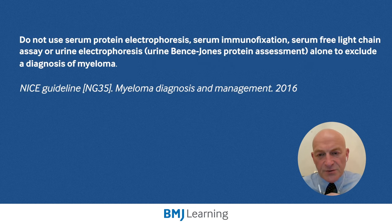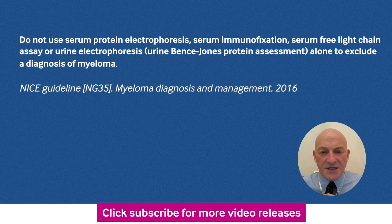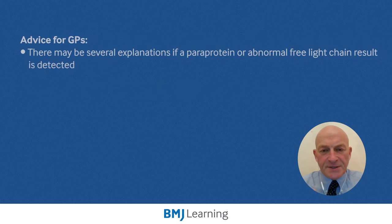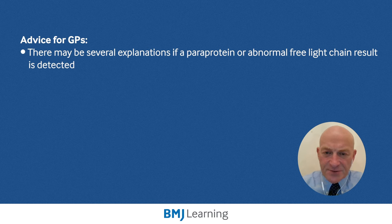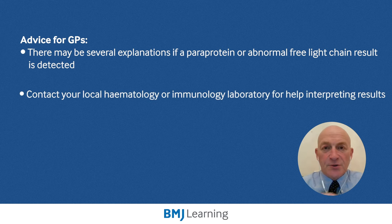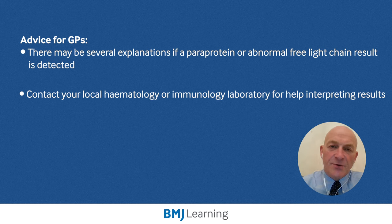NICE recommends that we do not use serum protein electrophoresis, serum immunofixation, serum free light chain assay, or urine electrophoresis alone to exclude a diagnosis of myeloma. We need to use all of these tests together. In addition to myeloma-specific tests, patients with myeloma will often have related blood test abnormalities. Importantly, if a paraprotein or abnormal light chain result is detected, there can be several explanations. Your local hematology or immunology lab will usually have guidelines to help with interpretation, and please contact the hematology department — they will be more than happy to help.